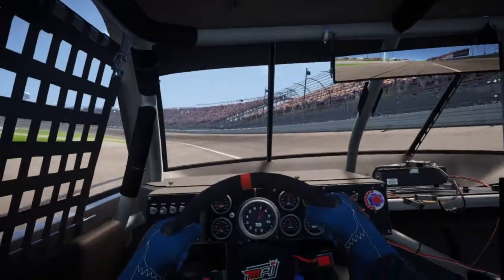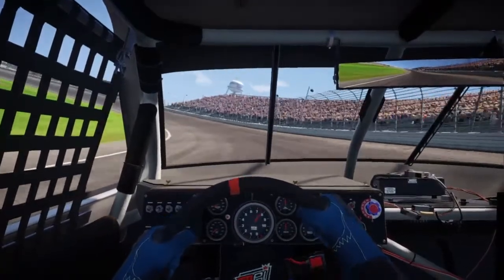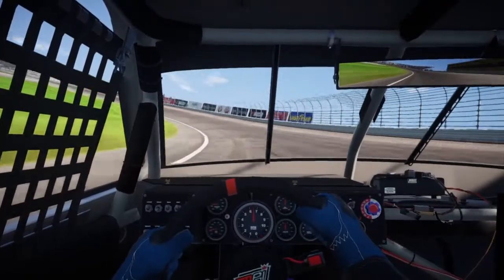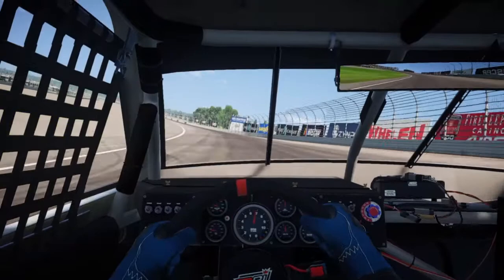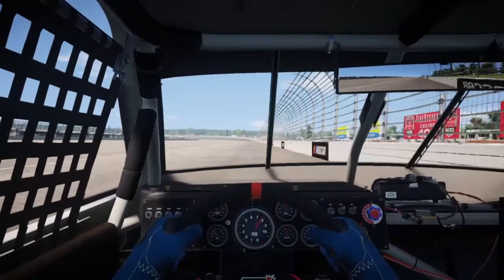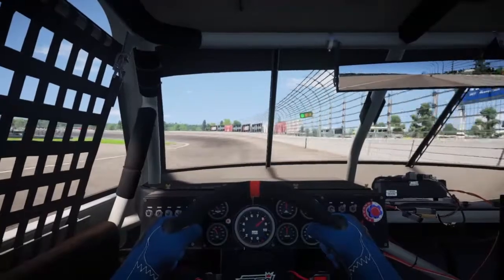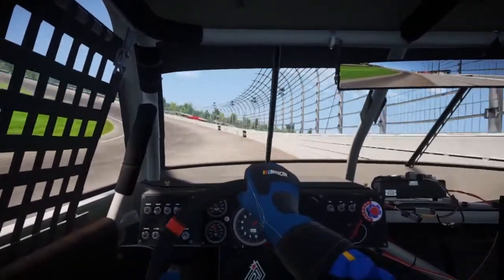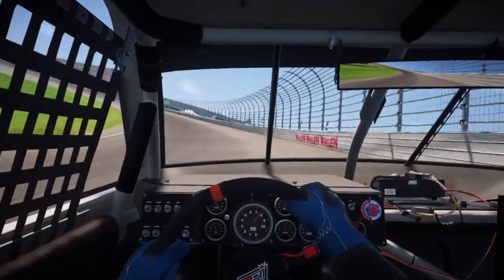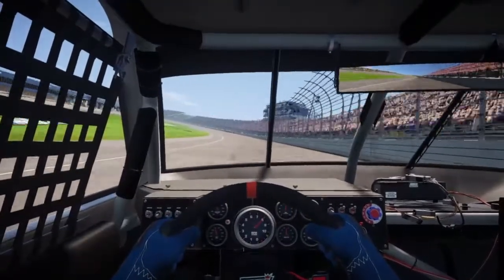One lap qualifying, so we're going to run the high line coming out of turn 4 and get as much speed down the front straightaway as possible. We got some mean speed compared to everybody else so this is our chance at a win this season. I did this race like six times last week in the high racing series, so well, that's not going to help us. Got into the wall. Wish there was a way we could restart qualifying but that's fine.